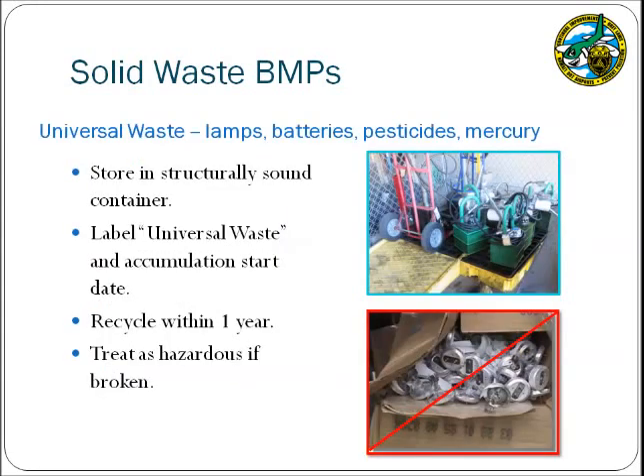Universal waste includes hazardous waste items such as lamps, batteries, bulk pesticides, and any mercury-containing equipment. If universal waste is stored at your facility, it must be placed in a structurally sound container and labeled with the words 'universal waste' and the accumulation start date. These items must be recycled within one year, and disposal documentation retained for airport inspectors. Please note that broken lamps must be handled as hazardous waste.